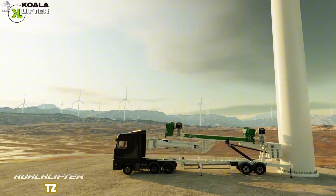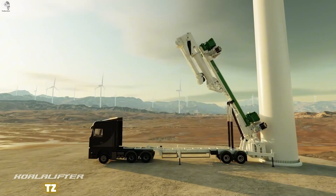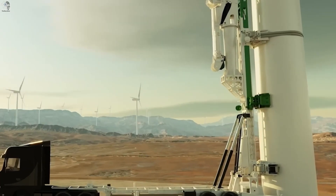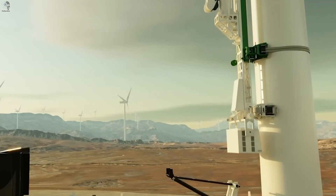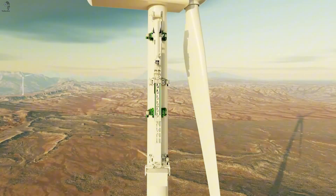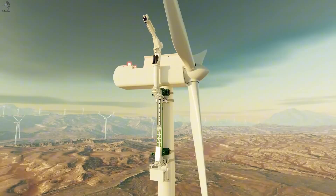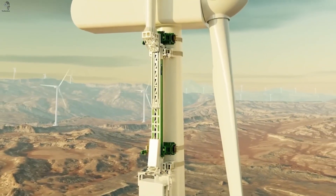When structures rise hundreds of meters high, moving equipment becomes a challenge of its own. A modern wind turbine blade can match the height of a multi-story building. Koala Lifter tackles that challenge directly — the system grips the tower tightly and climbs vertically along the structure. No massive cranes, no complex ground setup. Heavy loads are lifted steadily and under full control, and even at extreme heights, the system can be operated by a single technician.